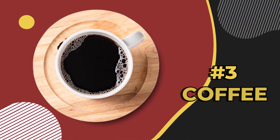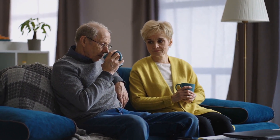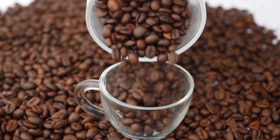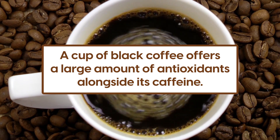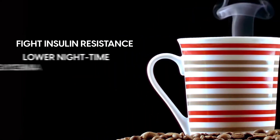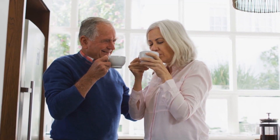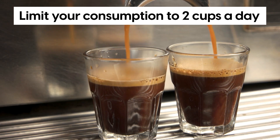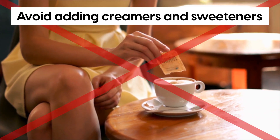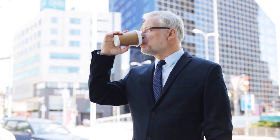Number 3: coffee. You may think that coffee is a controversial food for people with diabetes. After all, caffeine tolerance and the way coffee is consumed is different for everyone. Yet despite its reputation, coffee may help your diabetes. In fact, a cup of black coffee offers a large amount of antioxidants alongside its caffeine. Various studies have shown that the combination of caffeine and antioxidants can fight insulin resistance, lower nighttime hypoglycemia, and improve blood glucose control long-term. For people with diabetes, it's recommended to limit consumption to 2 cups a day, have coffee with food, and avoid adding creamers and sweeteners — and keep monitoring your blood glucose. If you're a coffee lover, there's no reason why you should skip your daily cup altogether.